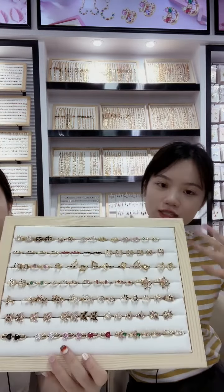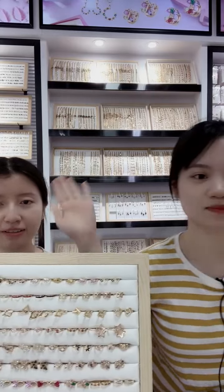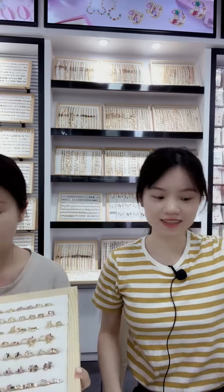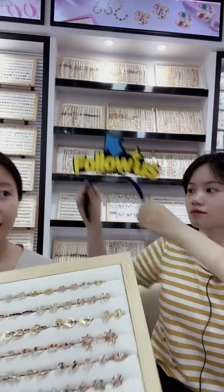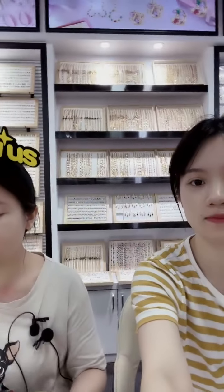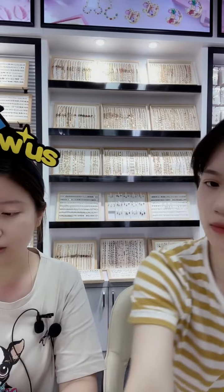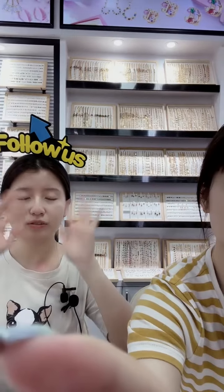Hi, welcome to HD Jewelry. I'm Michael, and this is my colleague, Mia. Today is our lab training and we're going to introduce some of our new design jewelry, including the engineering and racing 19, and also some jewelry sets. Welcome to our lab show.